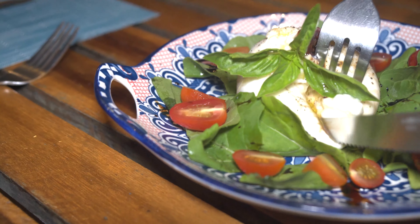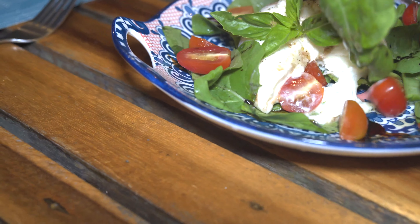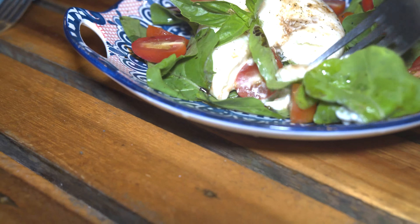Here we have the Insalata Burrata. How in the world do you get this over here? It looks like there's balsamic, arugula, and cherry tomato. It's really like a gentle nuttiness all around that salad — the creaminess, a little sweetness from those tomatoes, and the arugula adding some pepperiness. It's a really fresh starter. The cheese makes it a little bit richer. A very traditional salad from southern Italy, and a good way to open the meal.